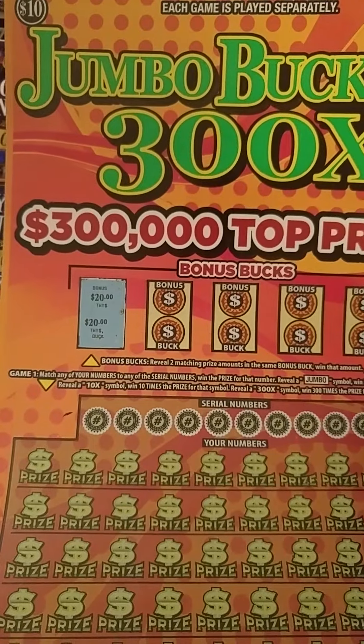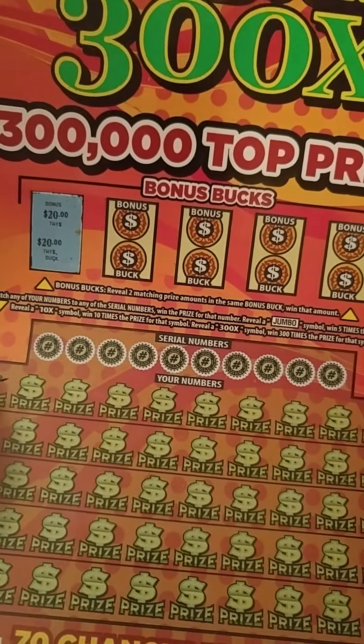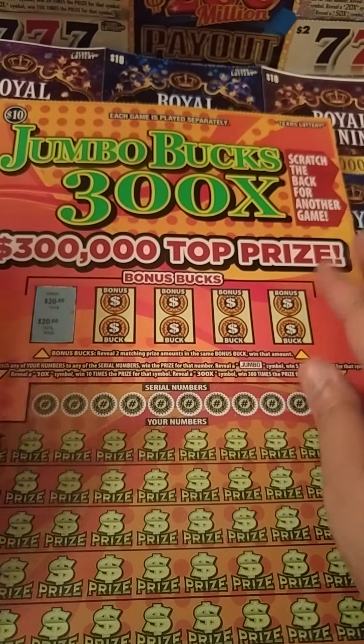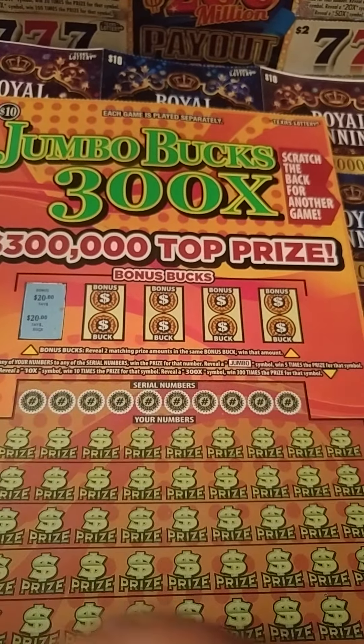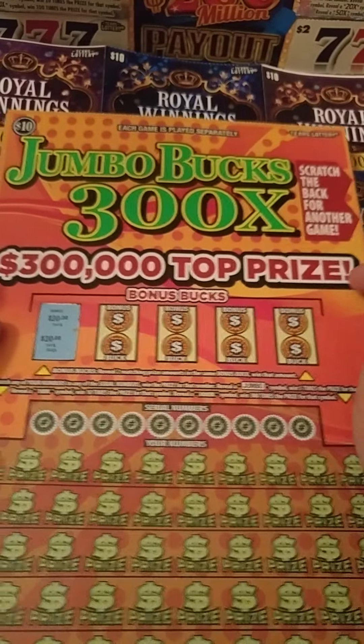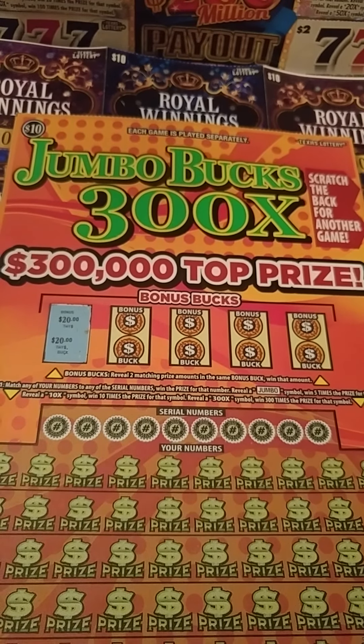First time ever doing this ticket, and so far on the bonus you've got two matching prize amounts. It's got $20. This is a $10 ticket, y'all — brand new in Texas. Oh my gosh. The last time they had these out it was a different paint job, but they're back.